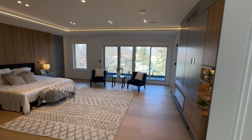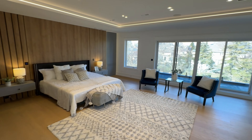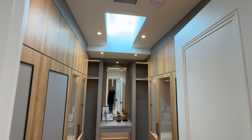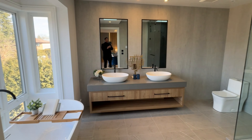The primary suite serves as a luxurious sanctuary for relaxation and privacy, featuring a private balcony, a convenient wet bar, and a spa-like en suite bathroom with six pieces, offering a retreat-like experience within the comfort of your home.